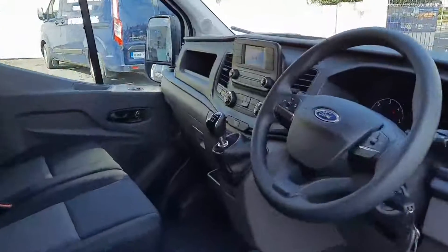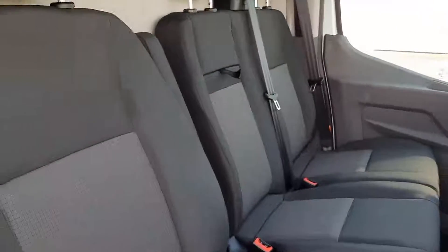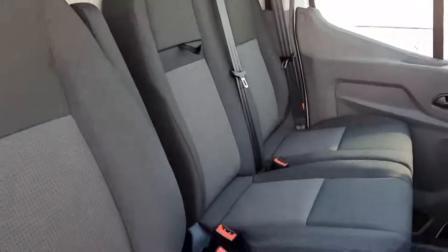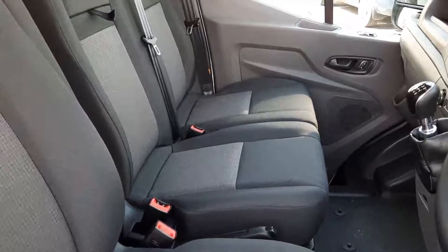Up front you can see we have our multi-function steering wheel, three seats across here, and we also have the armrest for the driver. We have a drop-down section in our middle seat here, and the seat bases here also pop up as well.